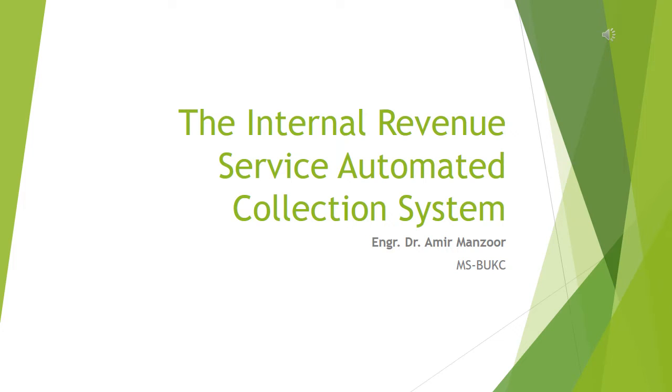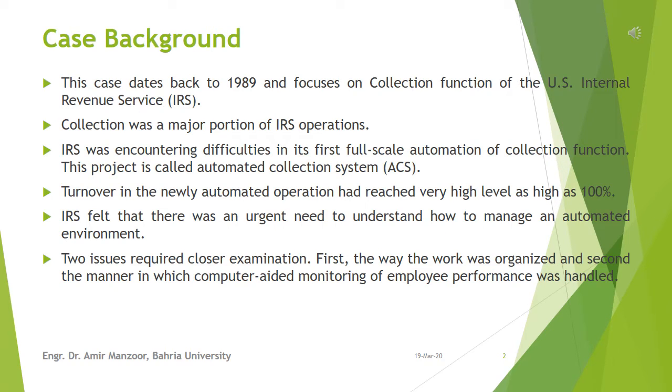Hello and welcome to our discussion of the case study, the Internal Revenue Service Automated Collection System. This case dates back to 1989 and focuses on the collection function of the U.S. Internal Revenue Service, IRS. IRS was encountering difficulties in its first full-scale automation of the collection function. This project was called Automated Collection System, short form ACS.